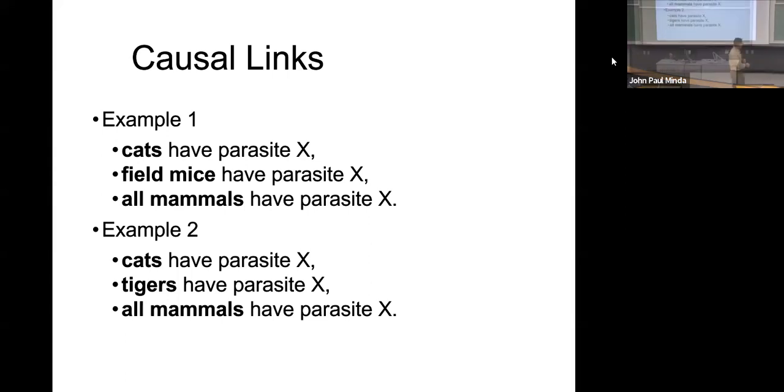Let's think about cats. Suppose the poor cat has a parasite — Parasite X. Any organism can have a parasite. So cats have a parasite. You also find out that field mice have a parasite. Therefore, all mammals have a parasite — that's one possibility. And that seems very much like the coverage example, because cats and mice aren't the same animal and they cover a fairly broad range. Alternatively: cats and tigers basically big cats and small cats have the parasite, therefore all mammals have the parasite. Given what you know about the similarity coverage model and causal links, which of these seems like the better argument about all mammals?